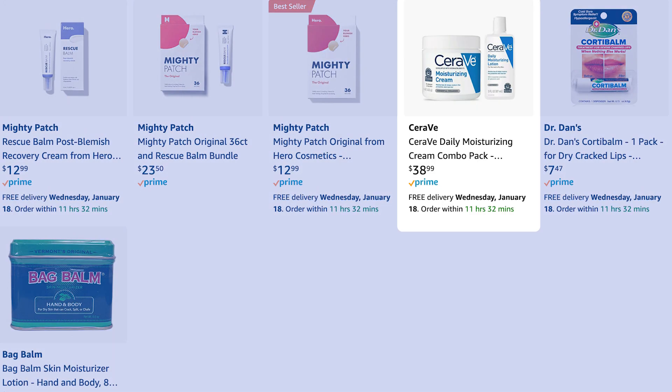She also has the CeraVe Moisturizing Cream and Daily Moisturizing Lotion on her list. These are really good hydrating creams with essential ceramides — lipid molecules your skin needs to build a healthy barrier — and hyaluronic acid, which draws water into the skin. I highly recommend CeraVe; I'm a big fan and have worked with their company before.